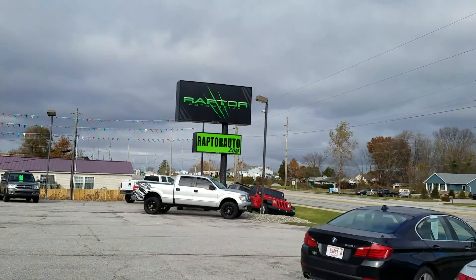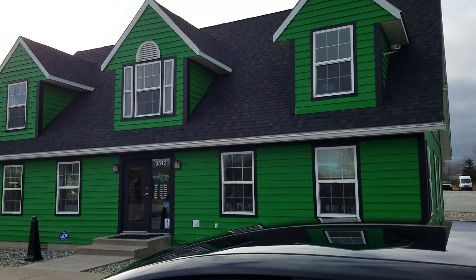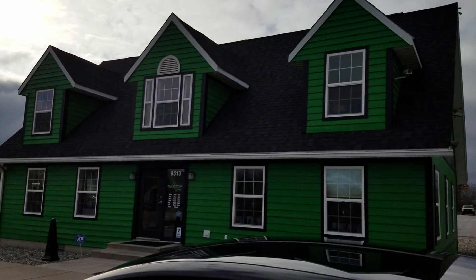If you have any other questions, go to raptorauto.com, or visit us at the big green building on Lima Road.